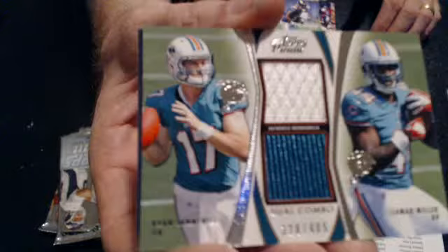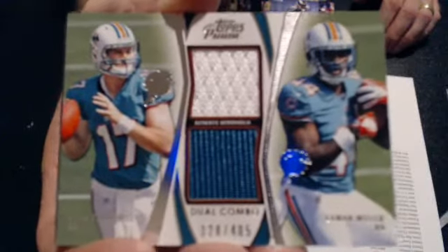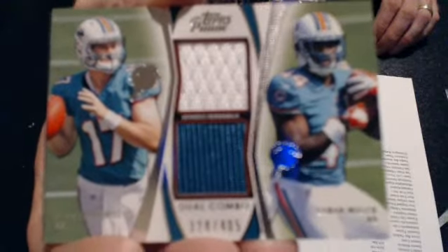And we've got a dual jersey, Tannehill-Miller, 405, going to David. Another Miami hit. And we've got a rookie of Benjamin.